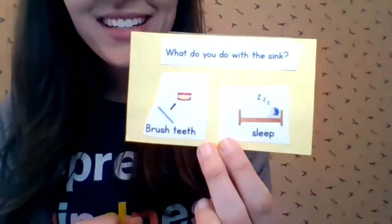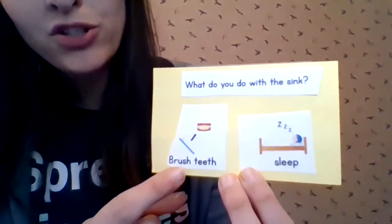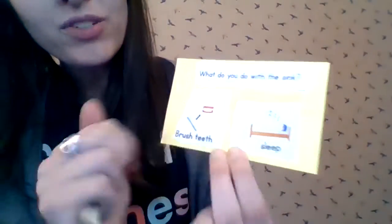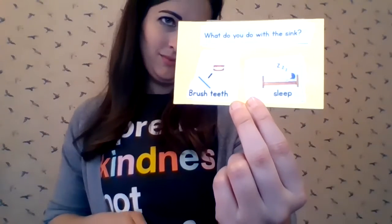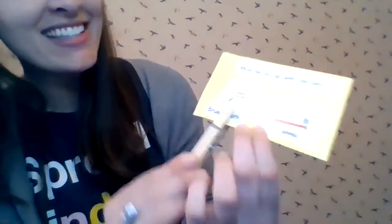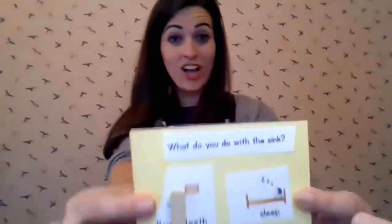Next question. What do you do with the sink? Do you brush your teeth with the sink? Or do you sleep with the sink? You brush your teeth. That's right — we brush our teeth at the sink. We turn on the faucet.